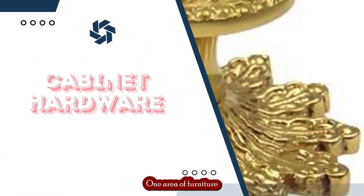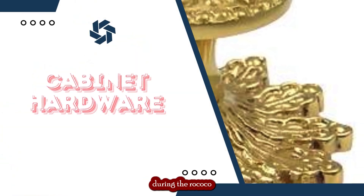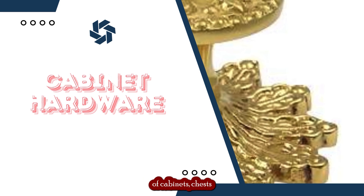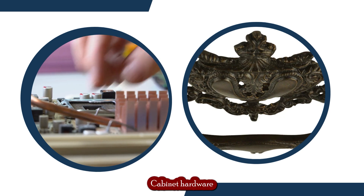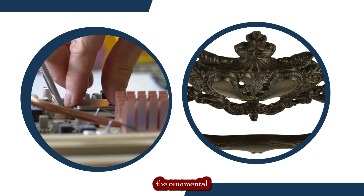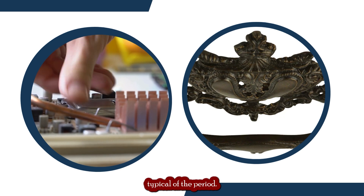One area of furniture that received a lot of attention during the Rococo period was cabinet hardware, which was designed to adorn and enhance the beauty of cabinets, chests, and other storage furniture. Cabinet hardware was an important part of the Rococo style, as it was used to express the ornamental and intricate designs that were typical of the period.